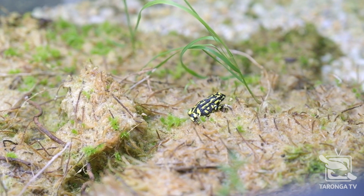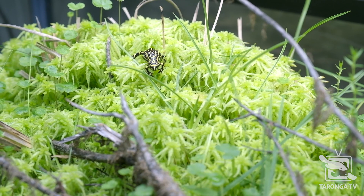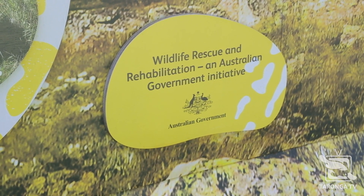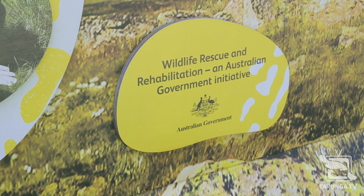Unfortunately, in early 2020, the bushfires moving through Southeastern Australia did impact the Northern Corroboree Frog — about 70% of the remaining populations were impacted to some degree. As a result, we were able to access funding from the federal government and from Cadbury to build this facility, which has enabled us to really capacity-build for the future for these guys.